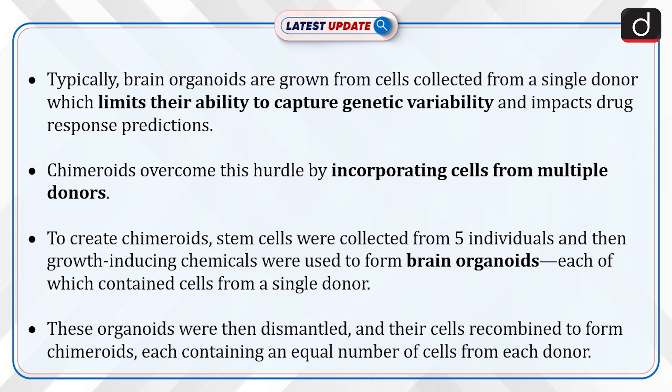To create schimeroids, stem cells were collected from 5 individuals and then growth-inducing chemicals were used to form brain organoids, each of which contained cells from a single donor. These organoids were then dismantled and their cells recombined to form schimeroids, each containing an equal number of cells from each donor.